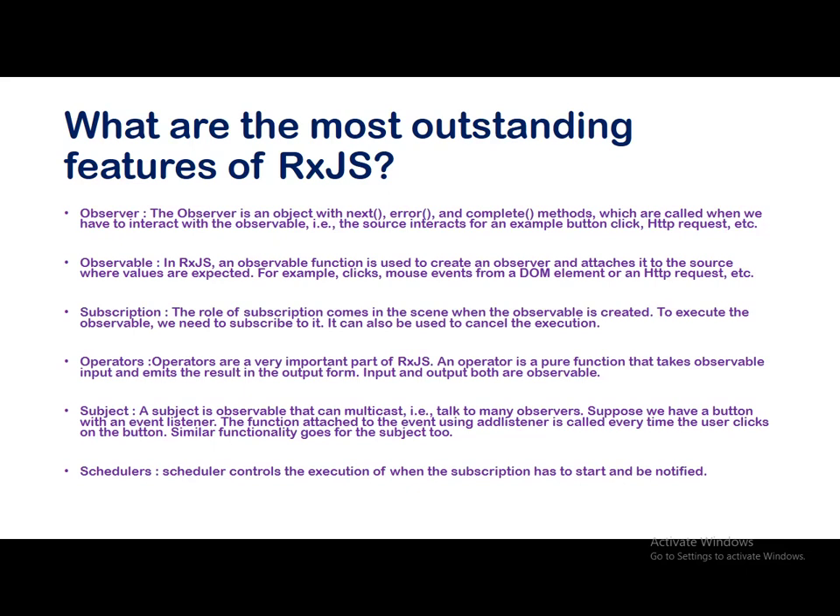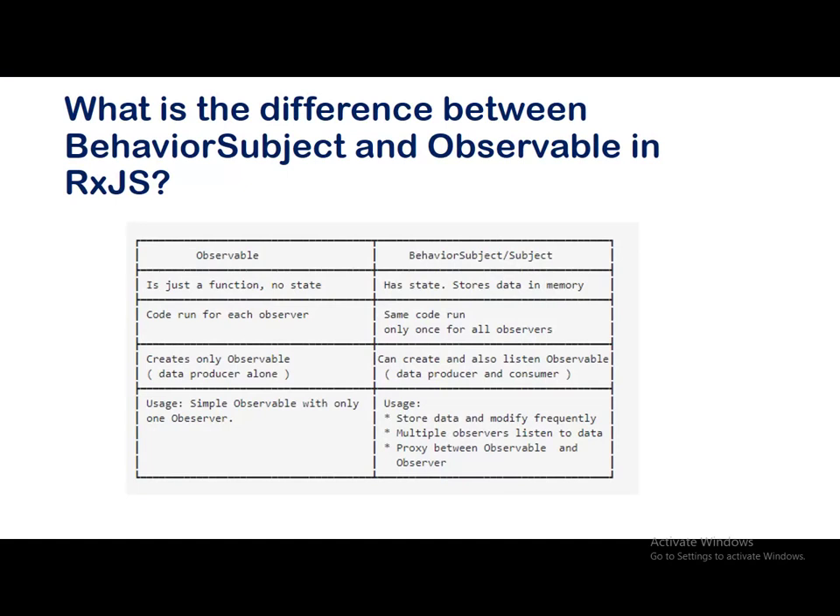These were the outstanding features of RxJS — there are many other extraordinary features you can mention based on what you feel is outstanding. The next question: what is the difference between BehaviorSubject and Observable in RxJS? A few differences are listed out — you can pause and go through them. If you are well aware of it, you can skip to the next question.